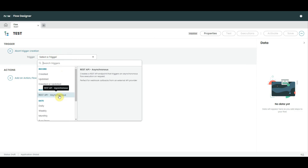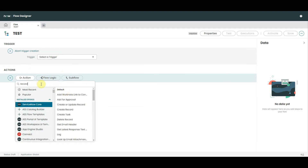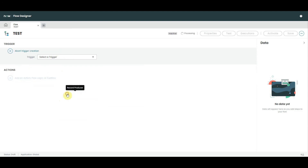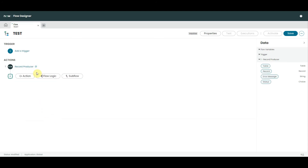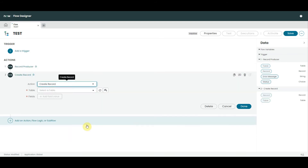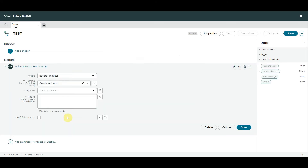We now have a Record Producer action. For example, perhaps we run a flow based on the closure of an incident — the trigger was 'incident got closed' and we need to create a new incident. Previously we'd have to create a Create Record action and fill out all the fields manually. Now we can use this Record Producer action, simply pick 'Create Incident,' and throw in the input parameters. It's going to be an absolute time saver.